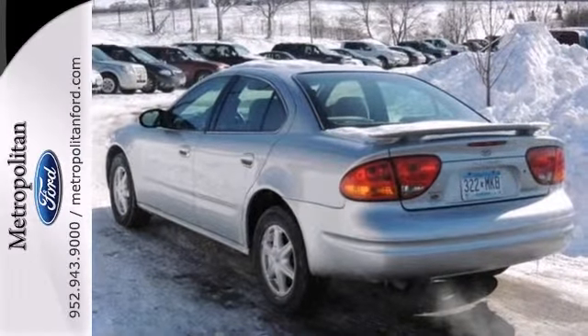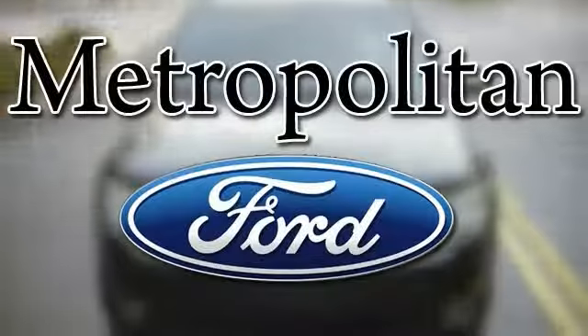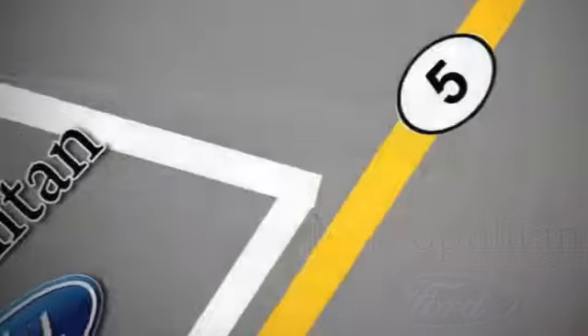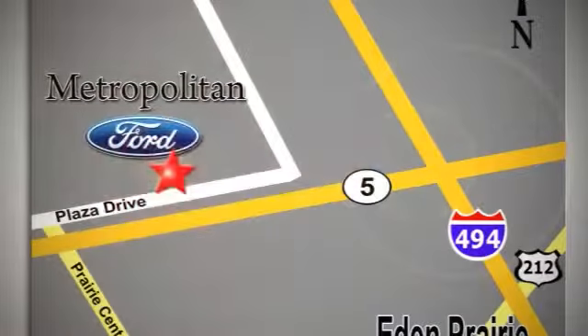Come in for a test drive. Whether you're buying today or just shopping, at Metropolitan Ford you can expect to experience something truly unique. Call or stop in today — we're conveniently located near 494 and Highway 5 in Eden Prairie.